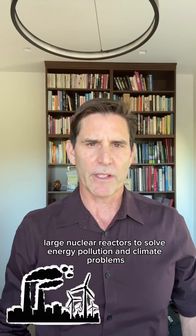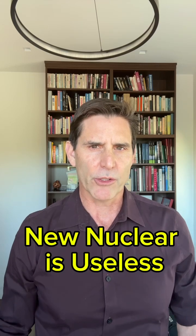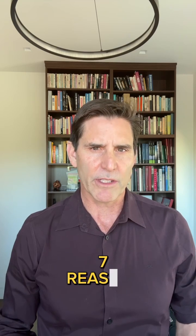Many have suggested building small or large nuclear reactors to solve energy, pollution, and climate problems, but new nuclear is useless. I'm Mark Jacobson, Professor of Civil and Environmental Engineering at Stanford University. Here are the seven reasons why.